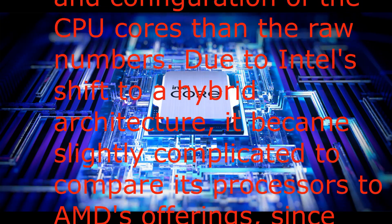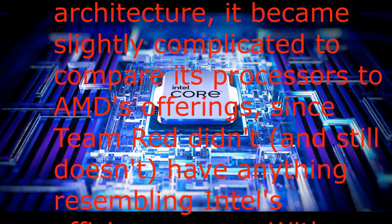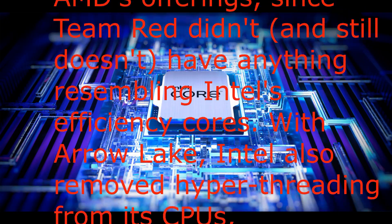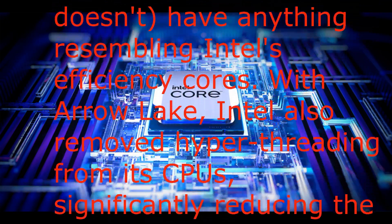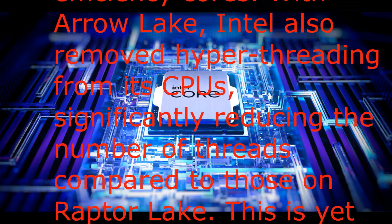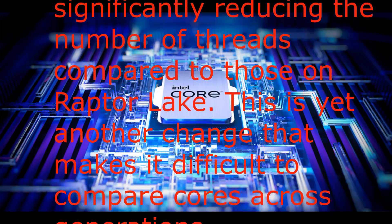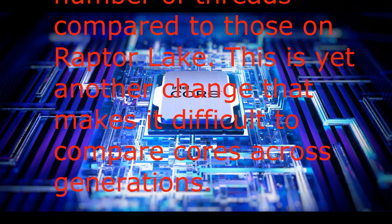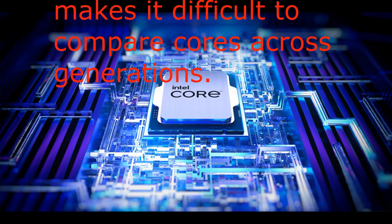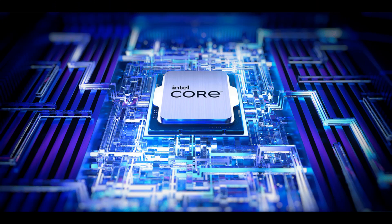Due to Intel's shift to a hybrid architecture, it became slightly complicated to compare its processors to AMD's offerings, since Team Red didn't, and still doesn't, have anything resembling Intel's efficiency cores. With Arrow Lake, Intel also removed hyper-threading from its CPUs, significantly reducing the number of threads compared to those on Raptor Lake. This is yet another change that makes it difficult to compare cores across generations.